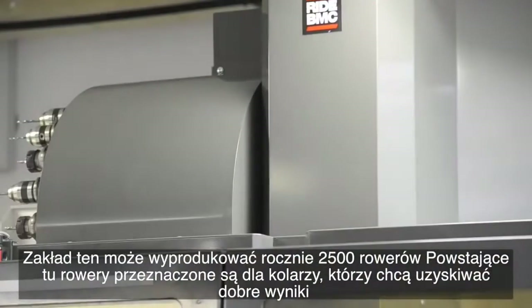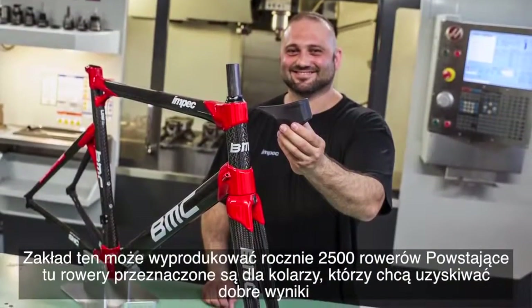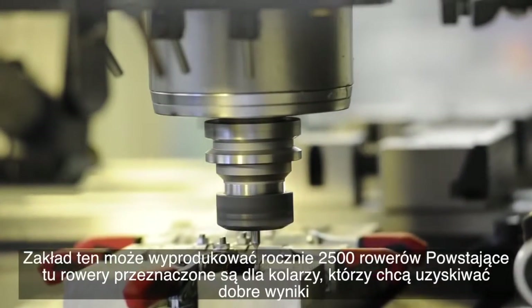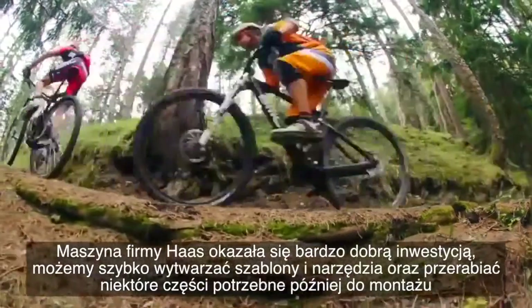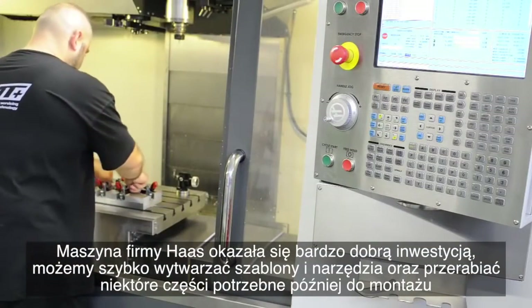This is the worldwide unique factory where we produce a high-end carbon road bike. In this factory we produce tubes and forks. We are capable of producing two and a half thousand bikes a year. These bikes are for performance-oriented riders.